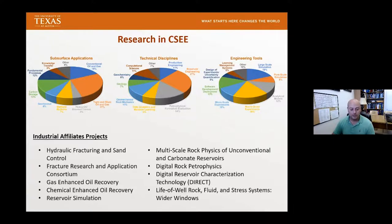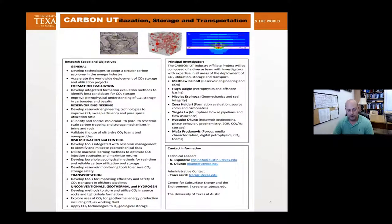We collaborate with industry in a lot of different ways. A few of those are our industrial affiliates projects, which many of you may be familiar with. I would like to bring to your attention that we are putting together a new industrial affiliates project, which we call Carbon UT, or Carbon Utilization, Storage, and Transportation. It focuses on storage, utilization, and transportation of carbon dioxide. We're bringing together a number of principal investigators with a lot of different expertise and backgrounds.